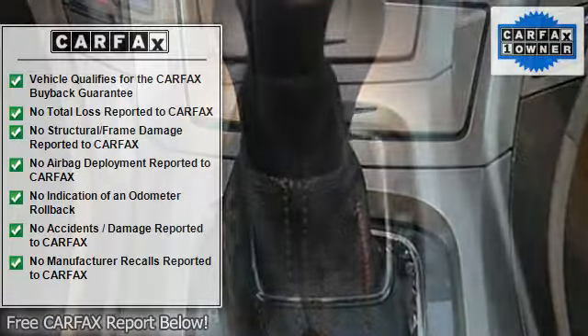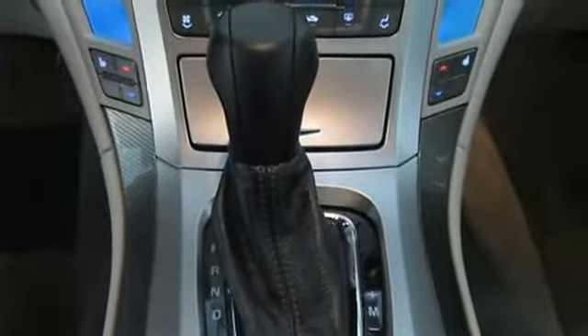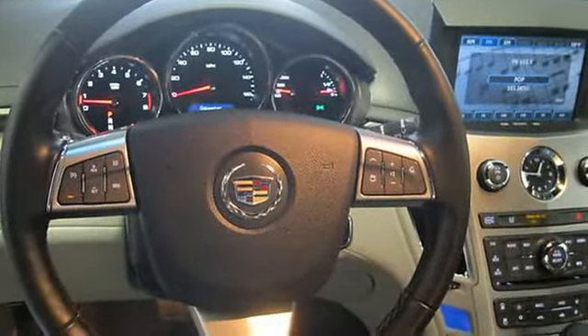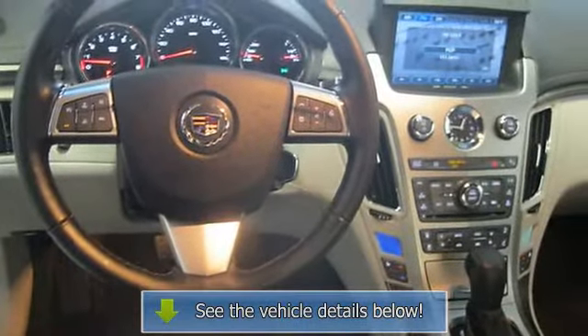10 speakers, high-intensity discharge headlights, compass, front center armrest with storage, 4-wheel disc brakes, air conditioning, electronic stability control, front bucket seats, and leather shift knob.